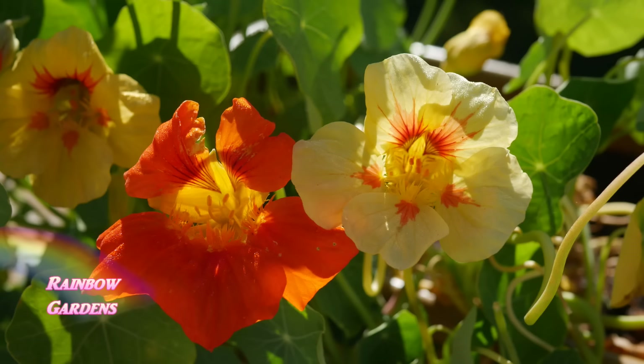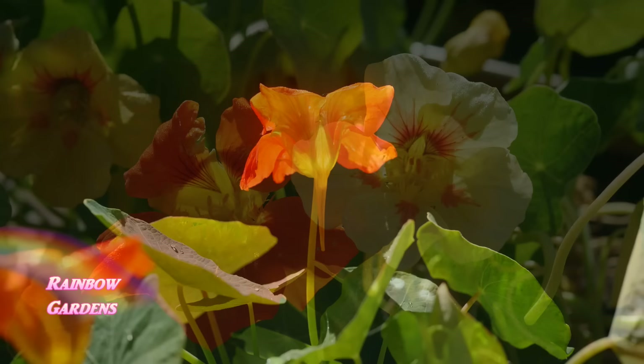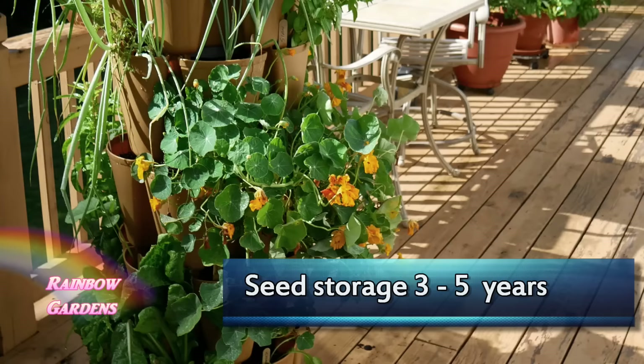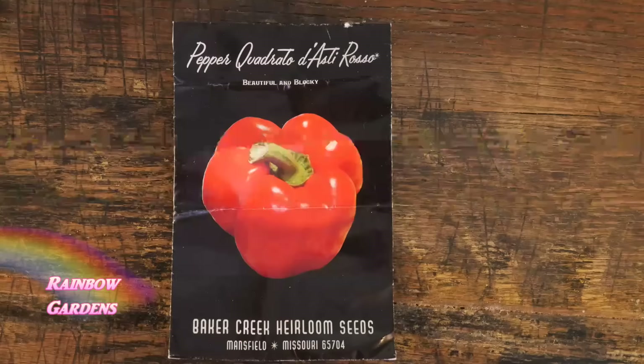My favorite little edible flower to grow — I've been growing this since 2008 as well — is the nasturtium. I've really expanded the varieties that I grow and I'll try to share those in an upcoming video. I love how they just glow in the sun. They're edible and they're just a beautiful thing to put especially in containers, but you can put them right in your garden beds too.